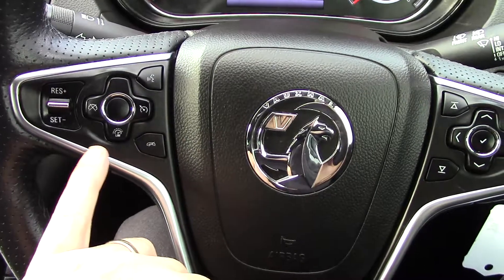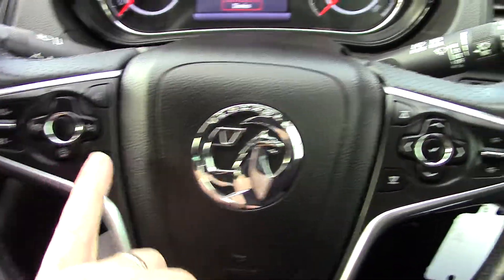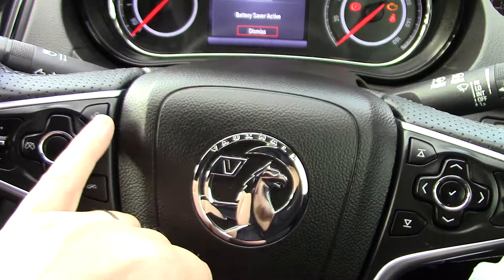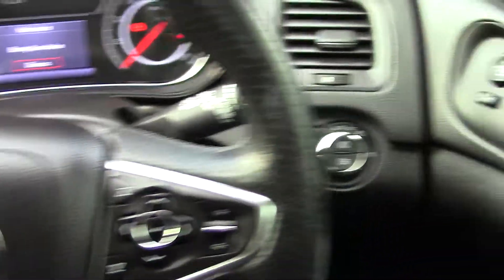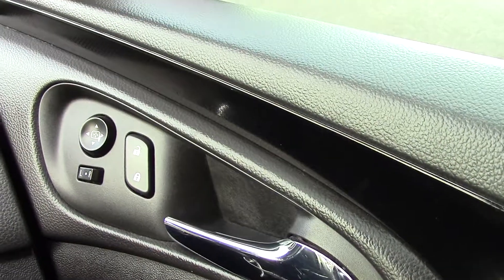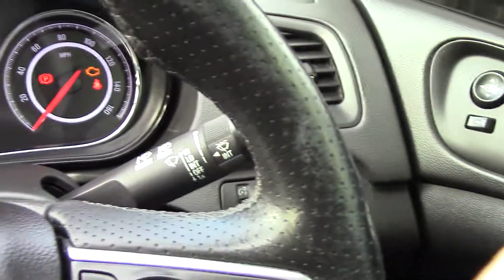And then coming out to a multifunctional steering wheel. On this side all cruise control and limiters are set, and on this side you've got trip computers, volume up and down, answering phone calls, and the voice activation button as well. Automatic lights on this model too, obviously being an SRI, and electrically adjustable door mirrors as well. So yeah, nice spec car.